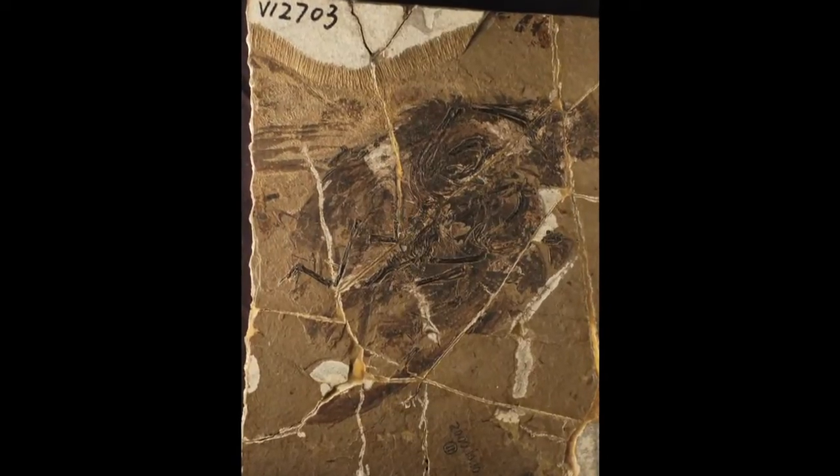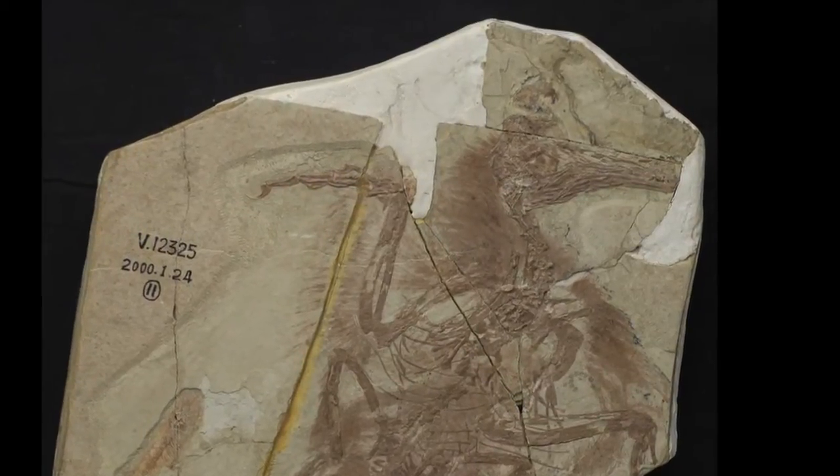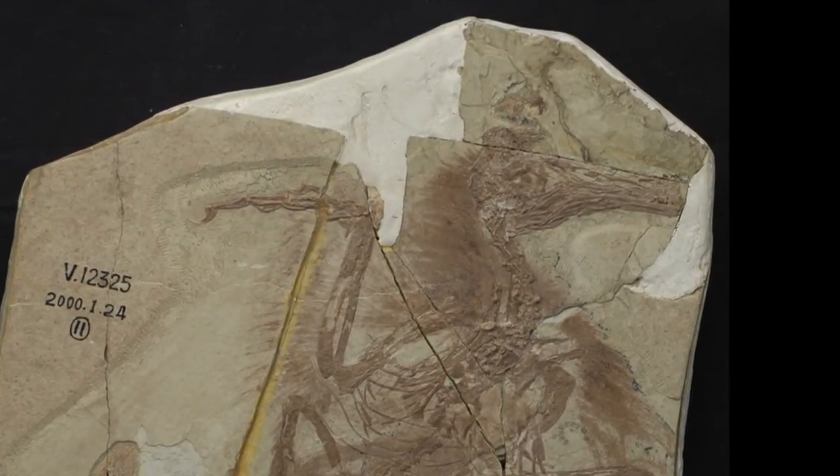The cool thing about paleontology is just the unknown, and it's extra challenging as a science because there are so many factors you're never going to be able to resolve. I think paleontology has something to offer that no other discipline has, in the sense that we can really look back in time. We have fossils that are 500 million years old or a billion years old, and the fossils provide us a perspective of time that no other natural science, I think, can provide.